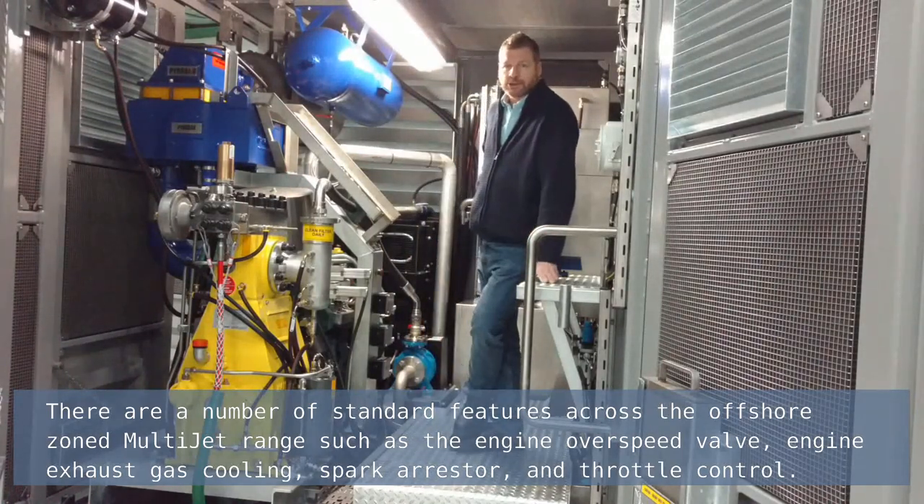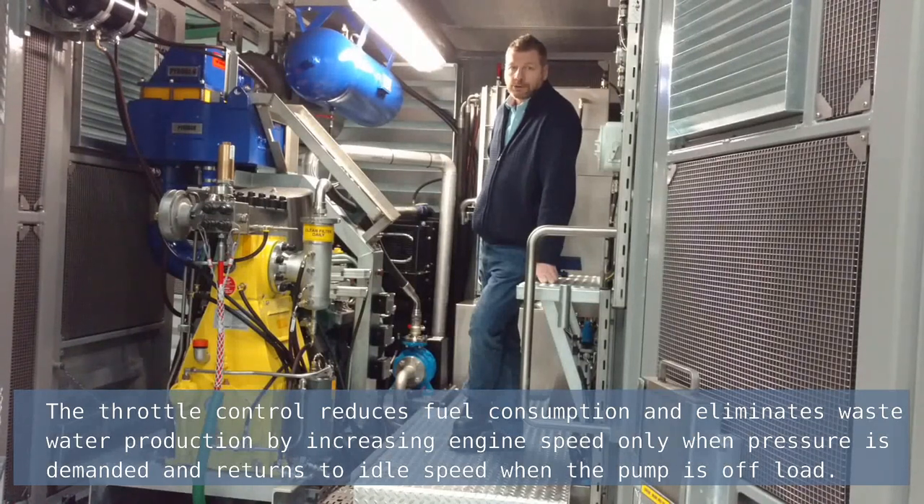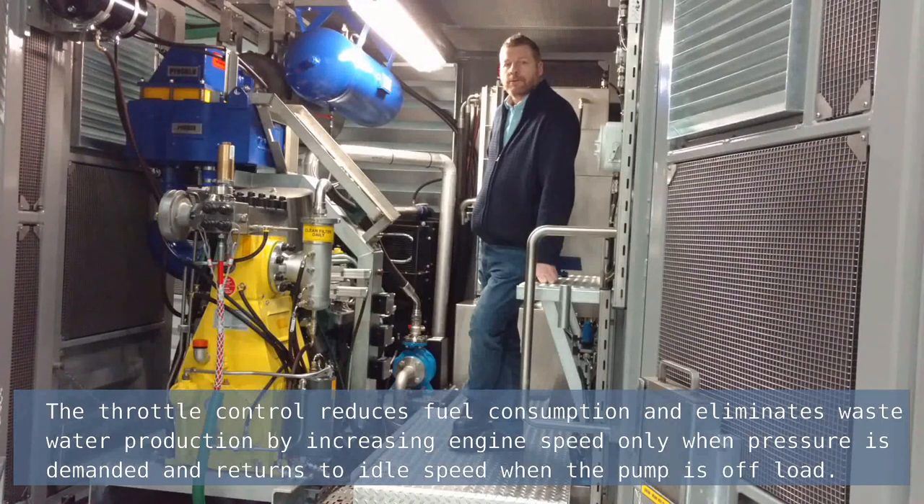There are a number of standard features across the offshore zoned multi-jet range, such as the engine overspeed valve, engine exhaust gas cooling, spark arrestor and throttle control. The throttle control reduces fuel consumption and eliminates waste water production by increasing engine speed only when pressure is demanded, and returns to idle speed when the pump is off load.